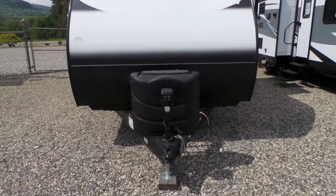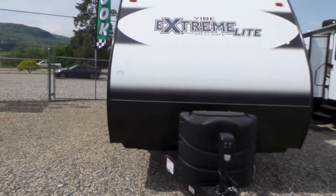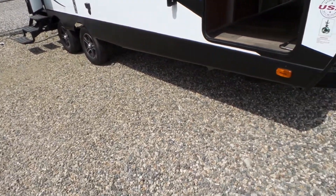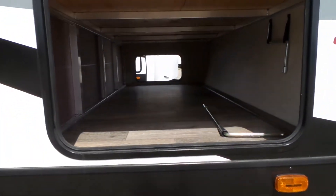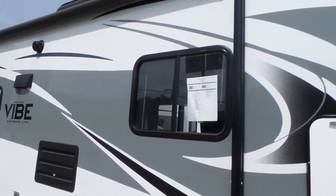This RV has a power tongue jack, 30 pound bottles of propane, electric stabilizers front and rear, and a great pass-through storage with a large door on one side and a smaller door on the other side. It has a power awning.